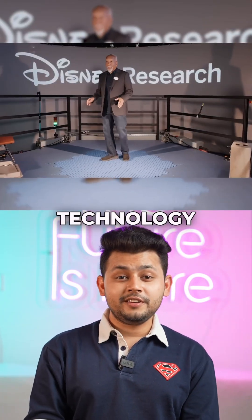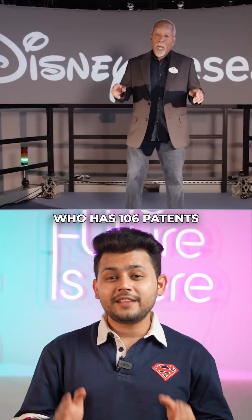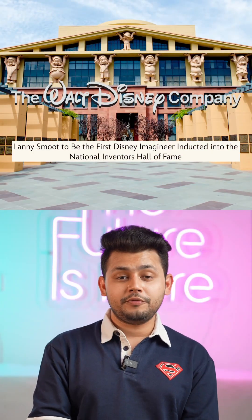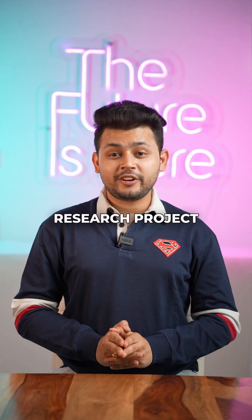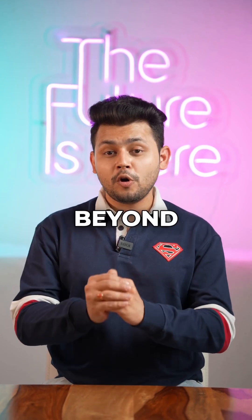This brilliant piece of technology is developed by Lanny Smoot, a Disney research fellow who has 106 patents in his name and is now inducted into the prestigious National Inventors Hall of Fame. While still a research project and not yet available for commercial use, this revolutionary technology could have endless applications beyond immersive VR.